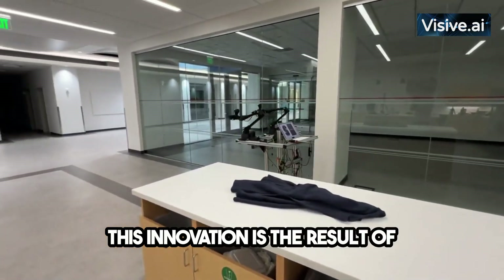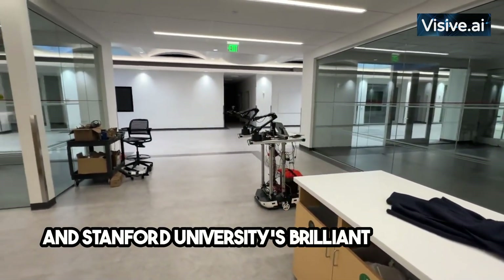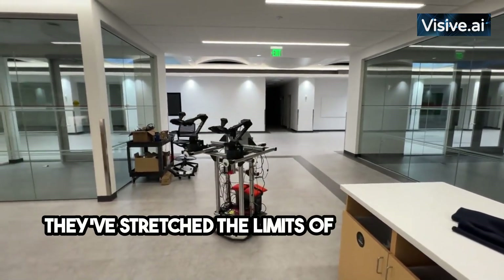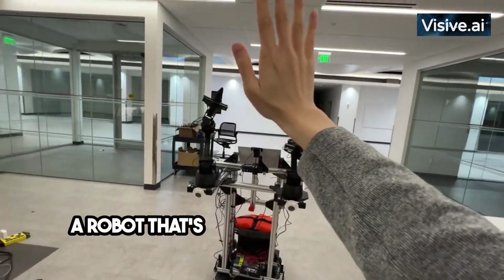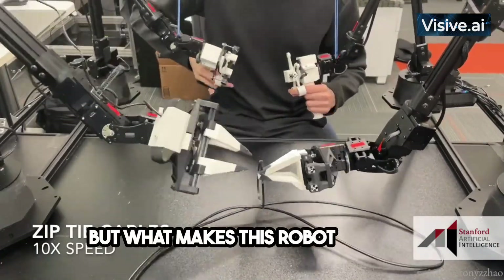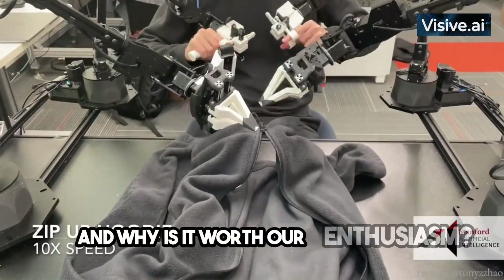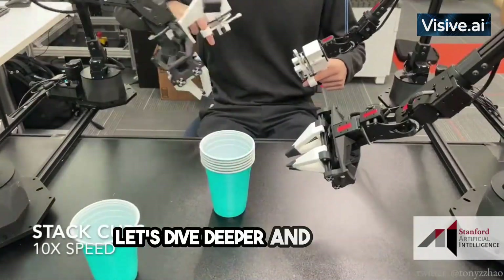This innovation is the result of a collaboration between Google's top minds and Stanford University's brilliant students. They've stretched the limits of technology, crafting a robot that's practical and incredibly adaptable. But what makes this robot unique? What distinguishes it from its predecessors and why is it worth our enthusiasm?